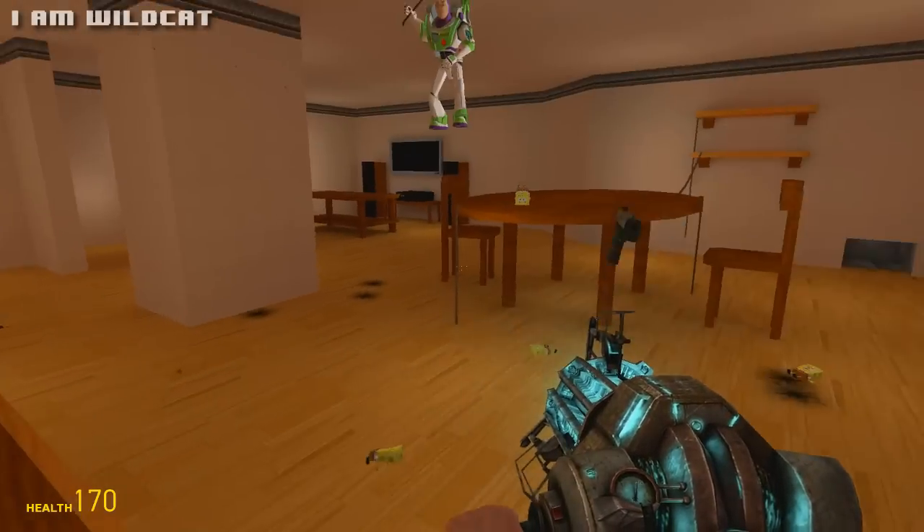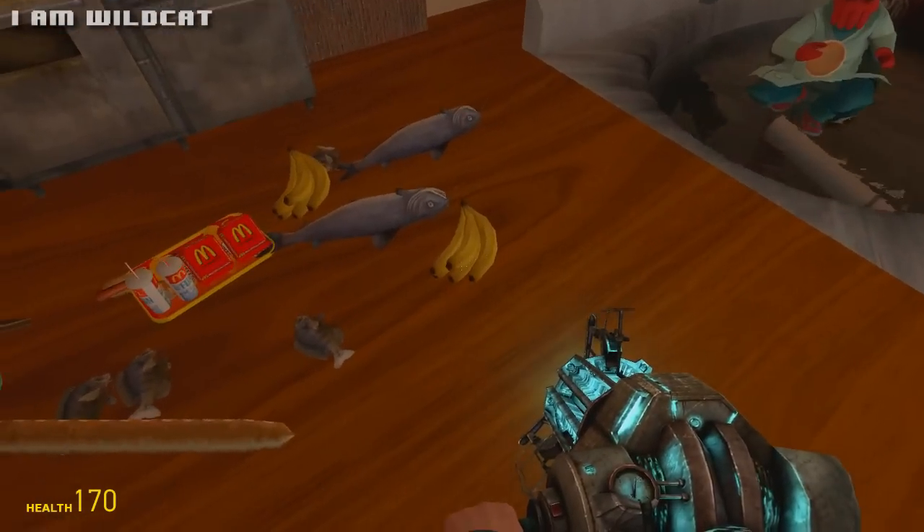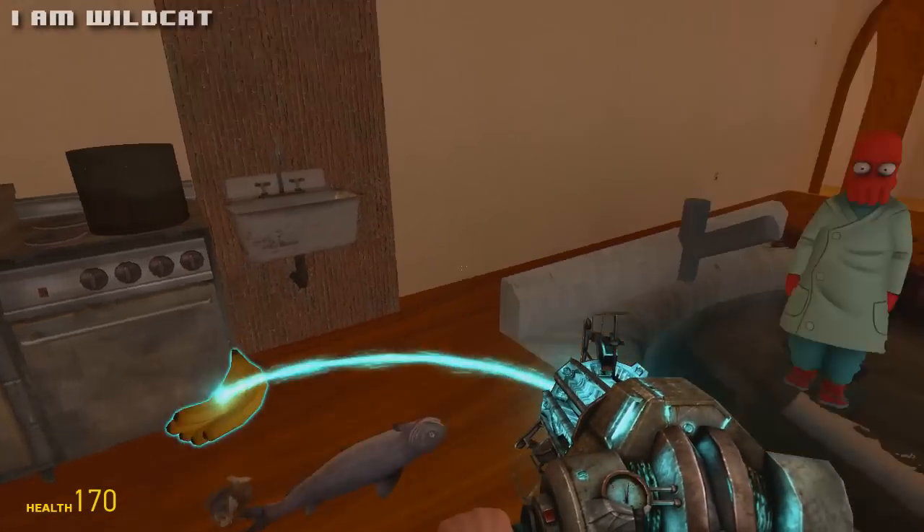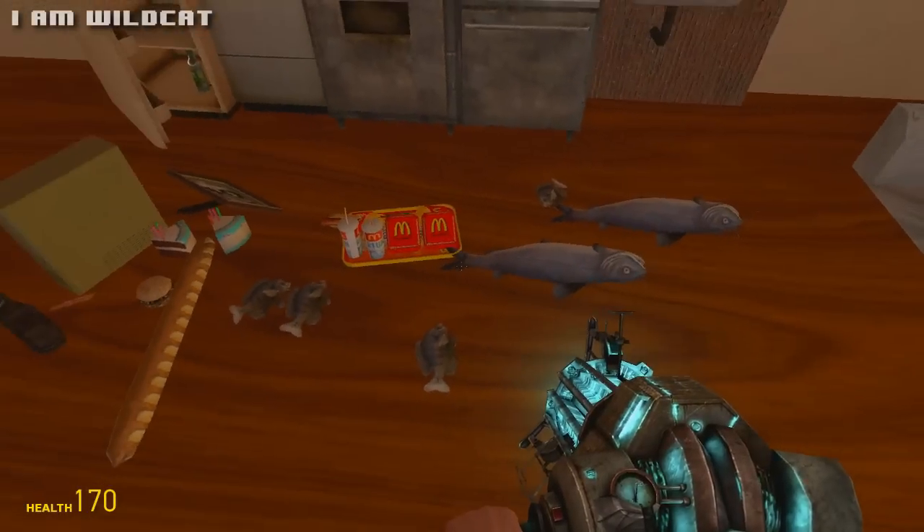So we're going to start adding some items to the pot. We have some ingredients laid out here. First, we're going to add two bundles of bananas — bushels, bundles, whatever the fuck you call them.